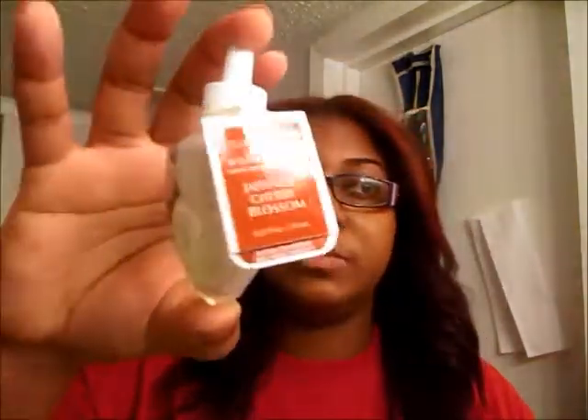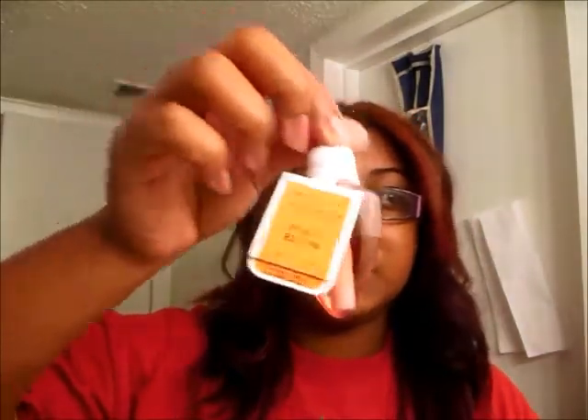I also got some individual wallflowers. I got Cherry Blossom, which smells really good, and Peach Bellini, which smells amazing as well. The reason I ended up getting a lot of wallflowers is because the candle counts were on sale for $10, but the wallflowers were on sale for $3 or $6.